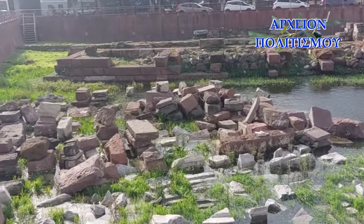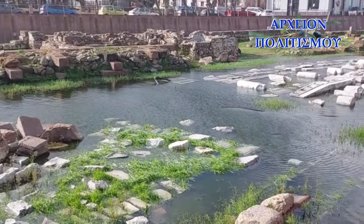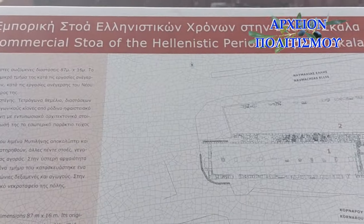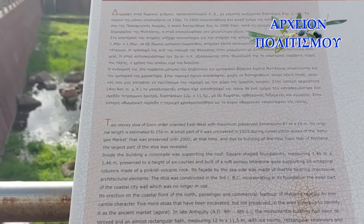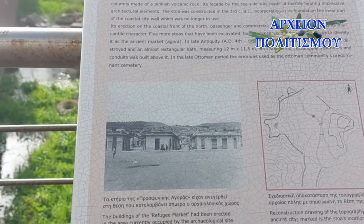Η ανέγερσή της στο παράκτιο μέτωπο του επιβατικού και εμπορικού βόρειου λιμένα της Μυτιλήνης αποκαλύπτει τον εμπορικό της χαρακτήρα. Στην περιοχή έχουν ανασκαφεί, δυστυχώς χωρίς να διατηρηθούν, άλλες πέντε στοές, γεγονός που μας επιτρέπει να ταυτίσουμε την περιοχή ως τον χώρο της αρχαίας αγοράς.